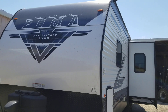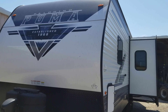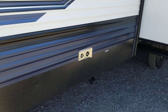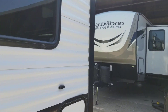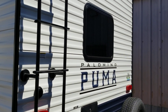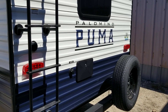This is a 2024 Palomino Puma Model 28 BHFQ. It is a bunkhouse. It has front pass-through storage on both sides, one slide-out, 50 amp power service, one AC at 15,000 BTU. It has a ladder housing for the backup camera and a spare tire.